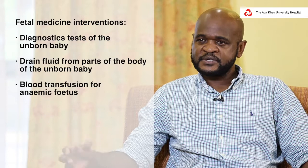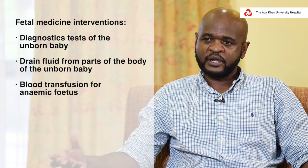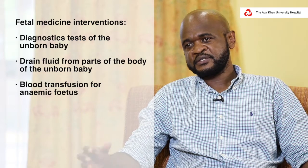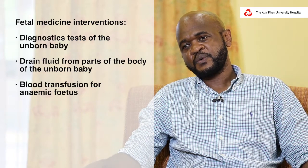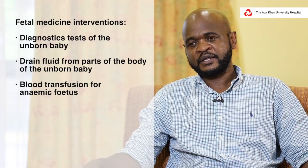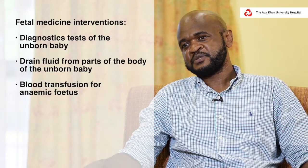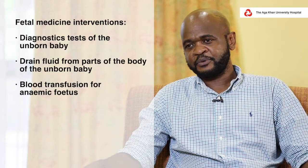There are rare circumstances where we encounter babies that have anemia — very low blood levels — and in such situations we offer intervention by transfusing these babies while they are in the womb. This actually improves the outcomes, and most of these babies are born alive and live normal lives.